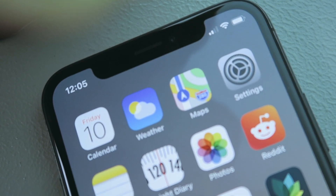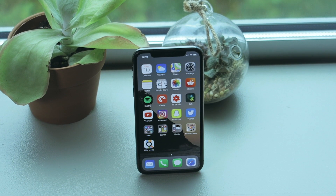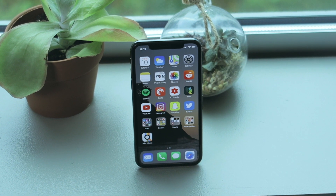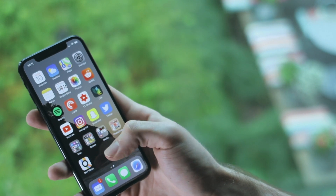Going almost entirely edge to edge on the new display — with the exception of the notch. I know there's been a lot of hate out there for the notch; I love that picture of MKBHD with the notch haircut. But I never really had a problem with it, and especially after using it for a week, it's not something I even think about anymore. I would much rather have that little notch than a bigger bezel. With that edge-to-edge display comes a brand new OLED screen — this thing looks leaps and bounds better than the iPhone 7 Plus.